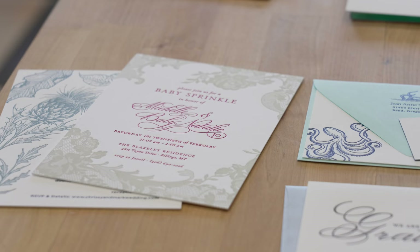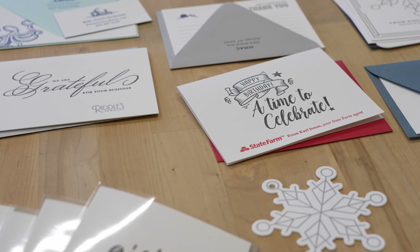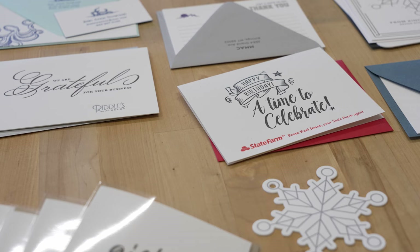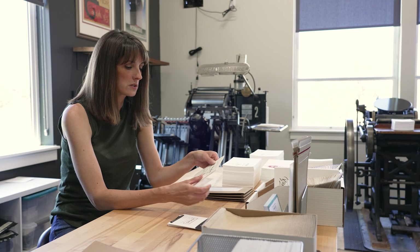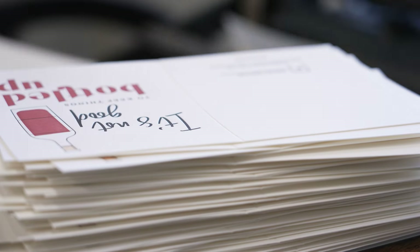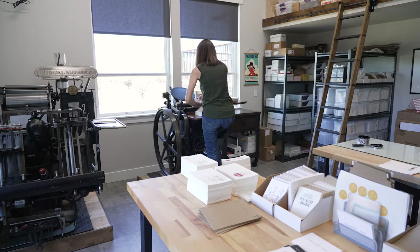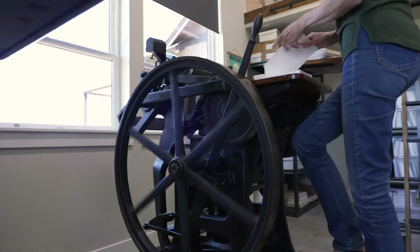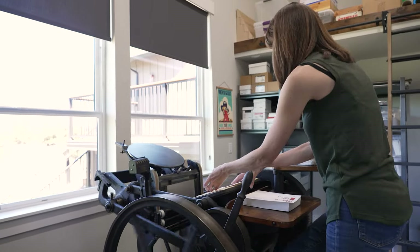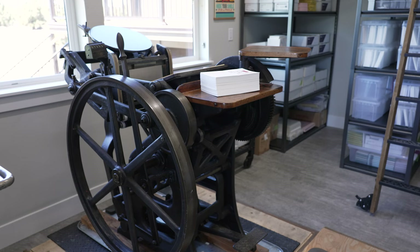Her products range from greeting cards to business cards, stationery to wedding invitations, each item custom printed on Holly's presses. They're pressing the ink into the paper so you can feel the impression, and it's kind of the most luxurious way of printing. I love the idea that this machine has been around for over a hundred years and it still works great.